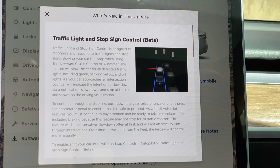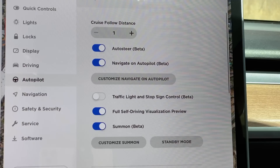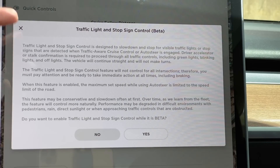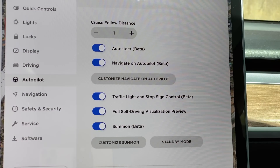So let's go ahead and enable this feature under Controls > Autopilot. I am already in Controls, so go to Autopilot — and there it is: Traffic Light and Stop Sign Control (Beta). I'm going to turn this on. The same warning message comes on: 'Do you want to enable traffic light and stop sign control while it is beta?' Yes, I do. So now it's turned on — let's go out for a drive.